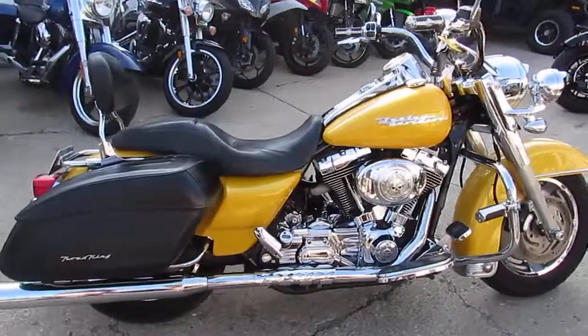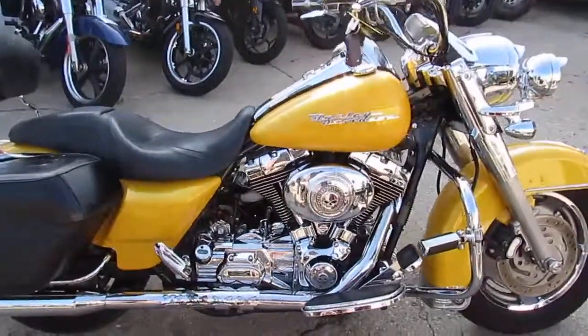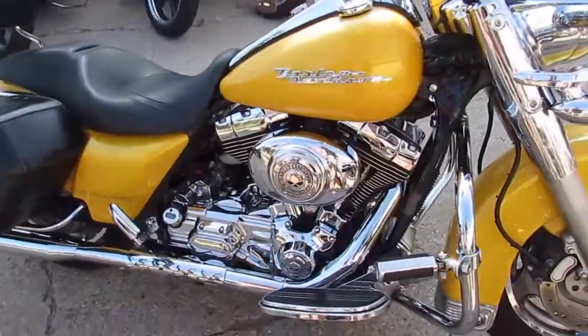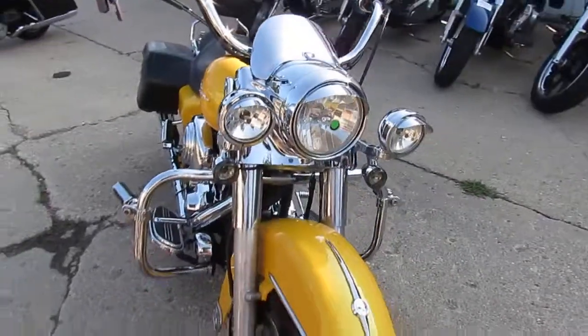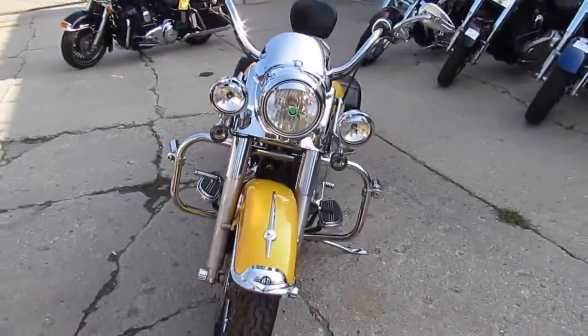It's got the complete Willie G package, which is the fender tips, air cleaner cover, points cover, and primary cover. It's even got it on the hand grips and on the gas cap, so that's a nice little add-on with that Willie G package.